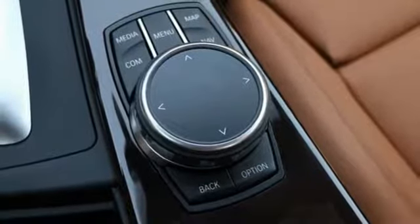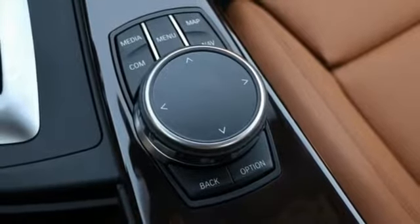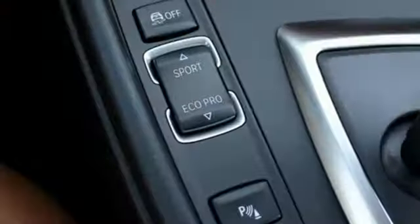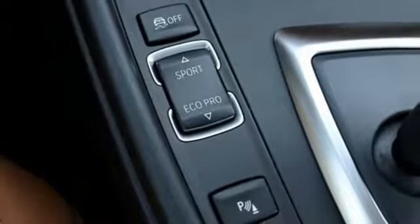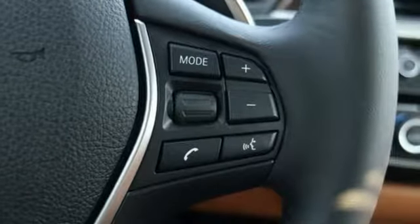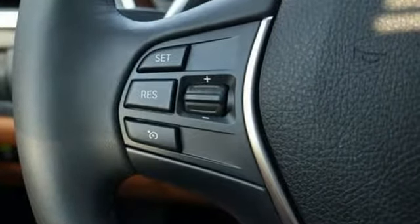Steering wheel mounted paddle shifters let you control the 8-speed sport automatic transmission, and dynamic cruise control lets you relax once you're at speed. Advanced vehicle and key memory brings seats, mirrors, climate control and more to your preferred settings, and iDrive brings your infotainment to a 6.5 inch display.